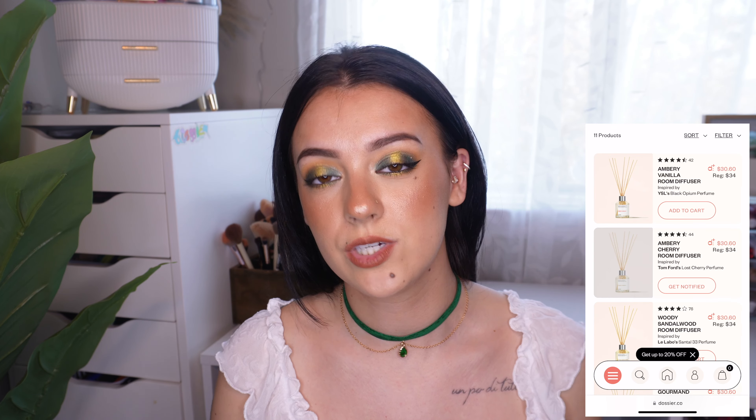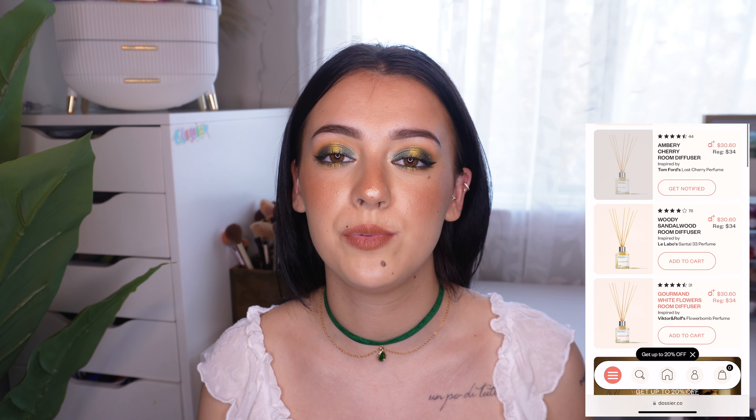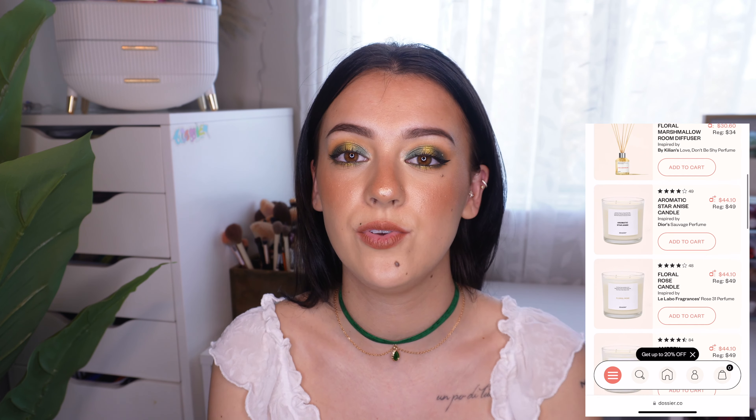Before I get into the perfumes, they've also added room diffusers and candles to their website. I've tried a few in previous Dossier review videos — check those out in the description box. One of my favorites was the Love Don't Be Shy room diffuser, which stayed in my room for an entire month and everyone who came in complimented how good it smelled. I also tried the Dior Sauvage candle, which was amazing — I love Dior Sauvage, and having it as a candle just made my room smell like a sexy man.